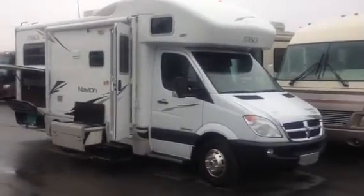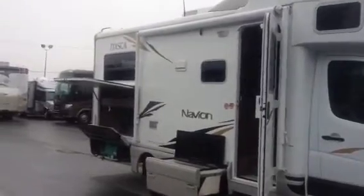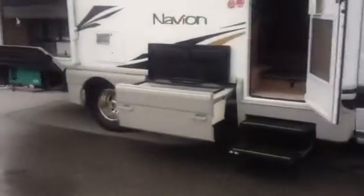Hey guys, it's Lauren Collins from Travel NRV in Langley, BC. This is our 2008 Navion, X-Rental, has just come off the fleet. We've got a storage unit down below, as well as the generator sitting here, and happy Remembrance Day.